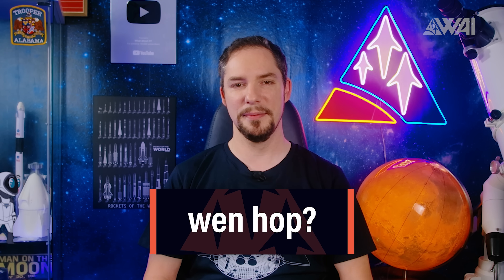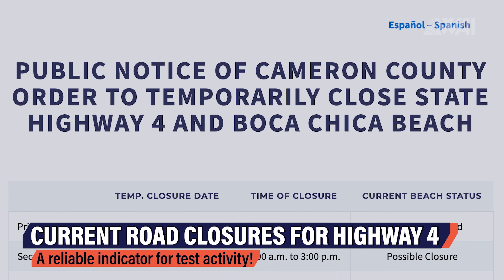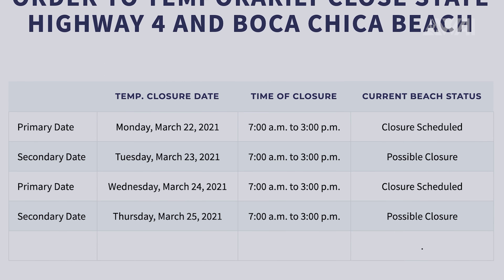And here comes the question everyone is asking again: when hop? Currently, SpaceX has filed a road closure for today, March 23rd, and tomorrow, March 24th — that would also be my birthday. If there is a test tomorrow, that would be a pretty cool birthday gift. Everything now is set for the launch. Stay tuned!